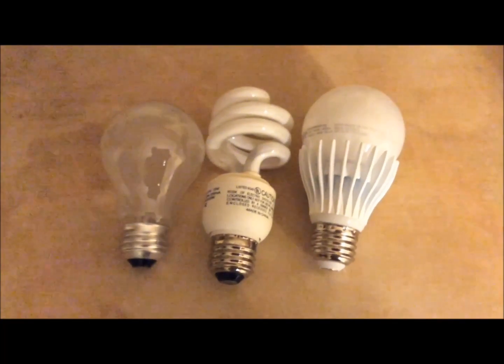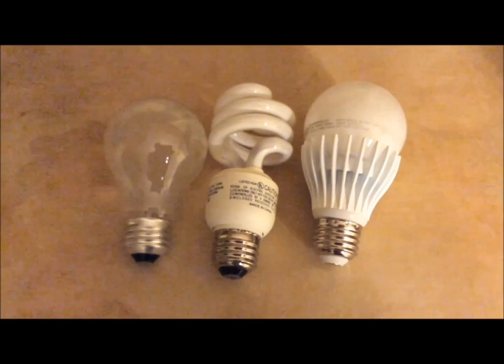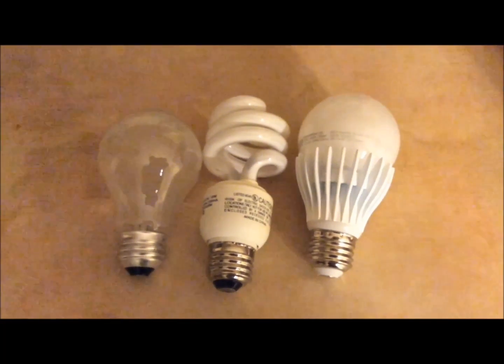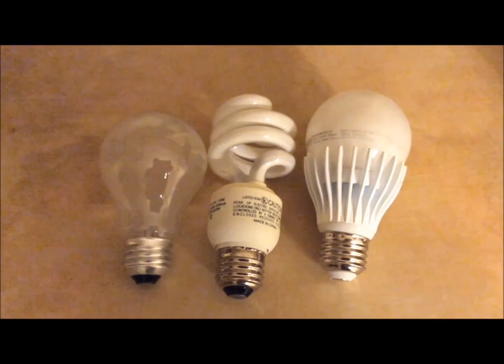Here we have three light bulbs. On the left we have the regular incandescent light bulb that Thomas Edison invented back in the 1800s. In the middle we have the CFL compact fluorescent light bulb, and on the right we have an LED bulb.